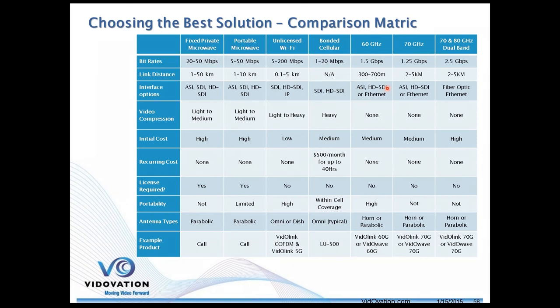For 60 GHz, we have small, lightweight systems that handle ASI, HD SDI, and Ethernet — one or the other, not all combined. Same applies to 70 GHz, and there's also dual-band 70/80 GHz which is currently Ethernet only. These systems have no compression and medium-to-high costs. One note: there are actually recurring licensing costs here — there's a typo on the guide showing no recurring costs for these bands, and that needs to be corrected.